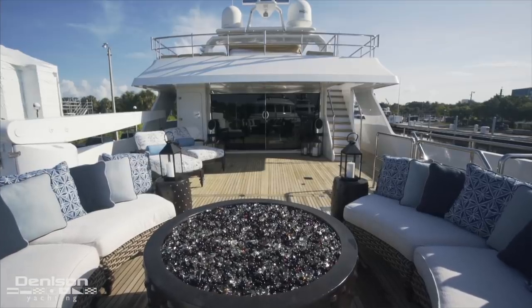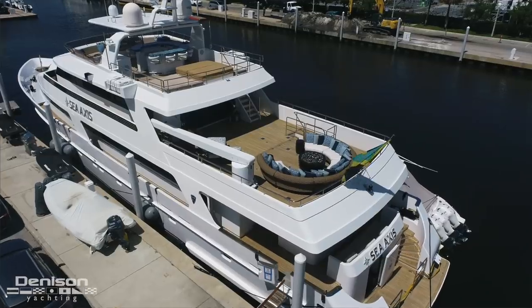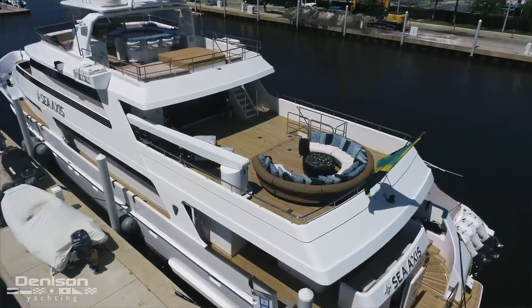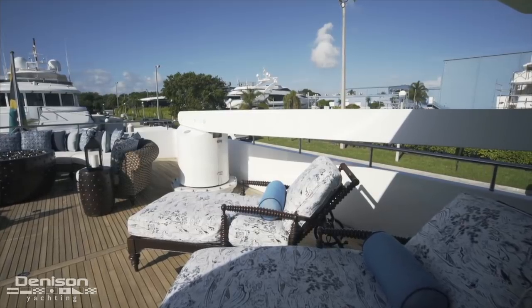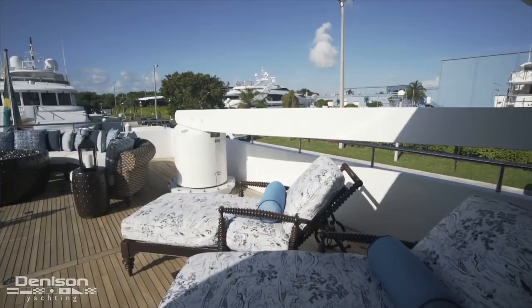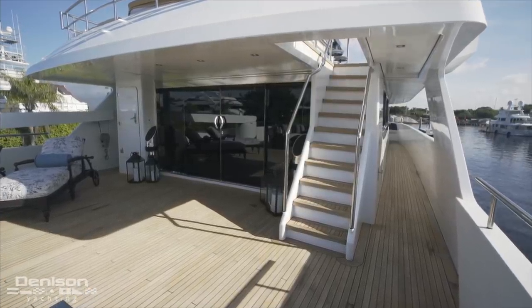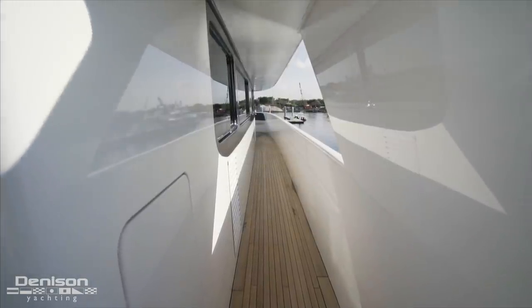When crossing oceans and chasing your next adventure, the teak deck underfoot transforms into a tender deck. An inflatable tender and a pair of jet skis are secured up here and deployed by a 4,400-pound davit on the port side. Looking forward of the davit, the bridge deck has wide walk-arounds that connect to a Portuguese bridge that we'll cover in just a few minutes.